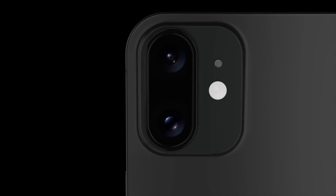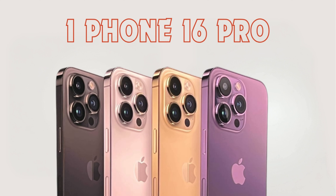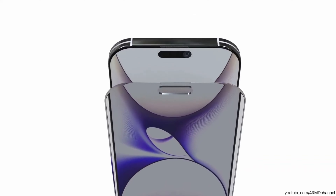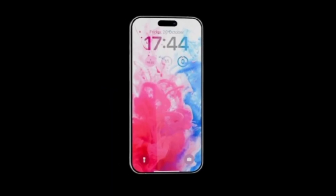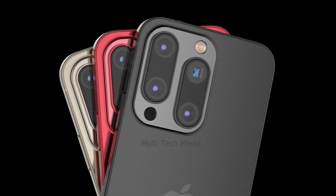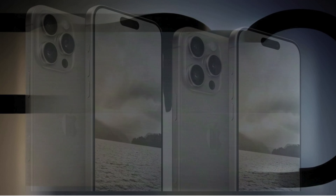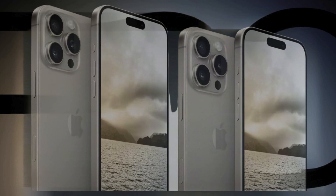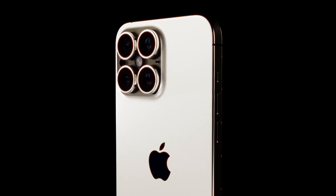Apple's strategic incorporation of the ultra-telephoto lens into the iPhone 16 Pro Max, or iPhone 16 Ultra, exemplifies its ambitious drive to redefine the standards of mobile photography, positioning itself to eclipse the zoom capabilities of its Android counterparts. By potentially offering zoom capabilities that surpass those currently available in the market, Apple aims to set a new benchmark for optical zoom, directly challenging Android manufacturers in a domain they have traditionally excelled in.